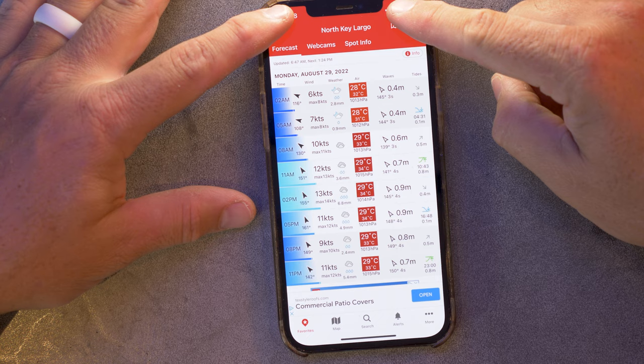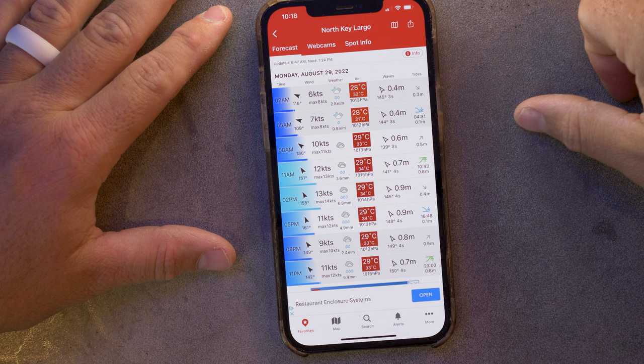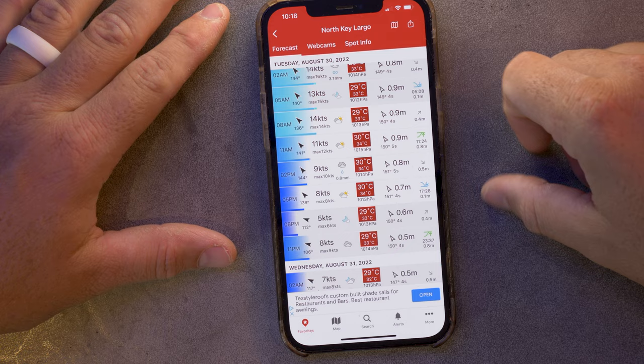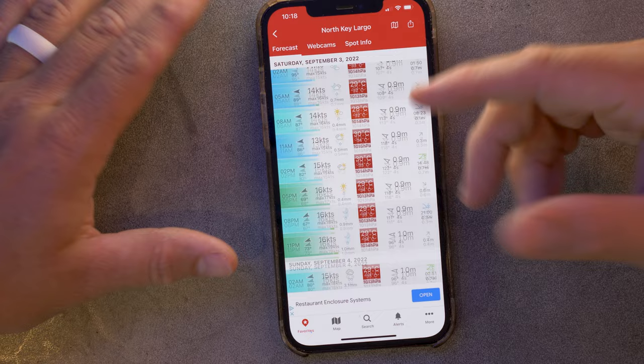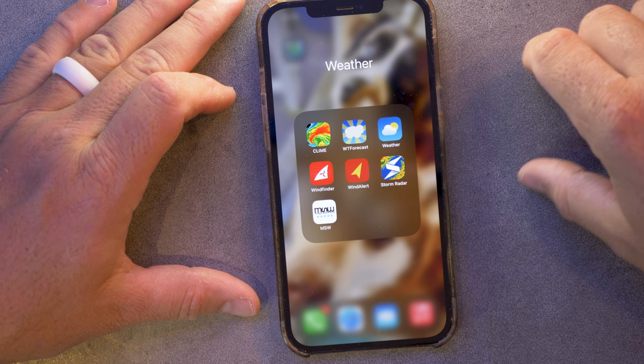Wind Finder and Wind Alert both work basically the same way. I've set my key point as North Key Largo, where I do most of my diving, and it gives you wind direction, wind speed, wave height, temperatures, and pressure as the days go on. It's a free app — they'll serve you ads for weddings in Maui — but you can see the forecast up to eight days in advance, which is great for planning a whole course of diving. I also have Magic Seaweed, which is a surfing app focused on tidal conditions and wave height — really useful for shore diving. I used it a lot in Hawaii but don't use it much here in South Florida.